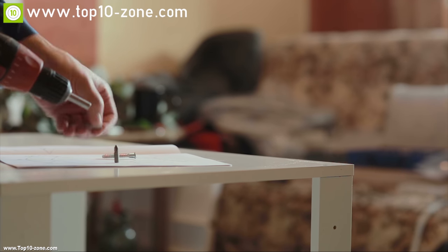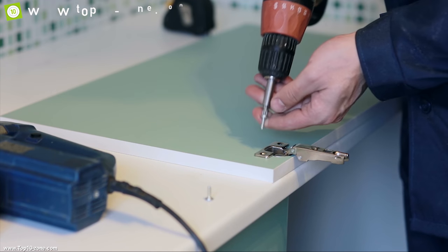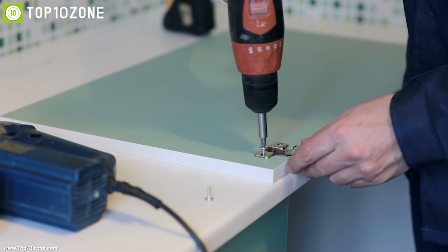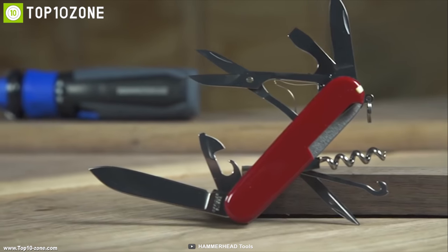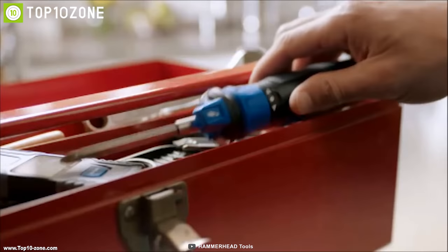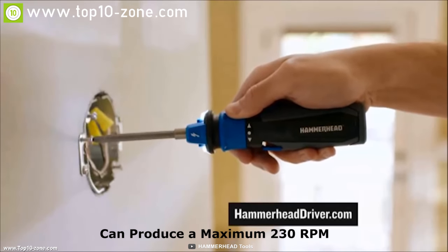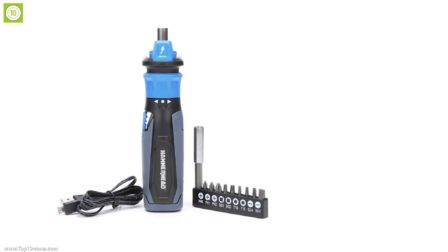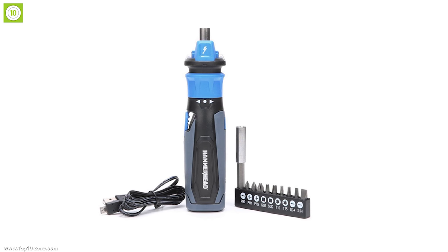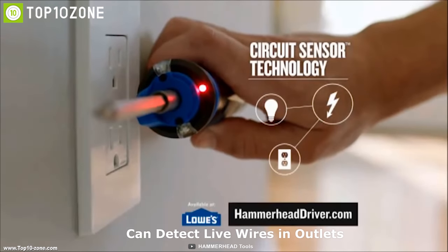A motorized screwdriver can greatly improve your home improvement work as it takes less time to drive screws than traditional screwdrivers. That's why you need the Hammerhead screwdriver, a powerful screwdriver that lets you drive screws faster. It comes with a single-speed motor that can produce a maximum 230 RPM both in forward and reverse, and comes with a nine-piece bit kit that lets you tackle household chores with ease. The Hammerhead screwdriver can detect live wires in outlets, switches, cords, and fixtures.